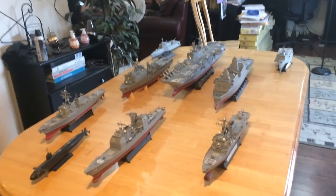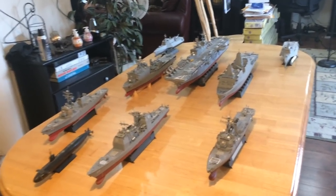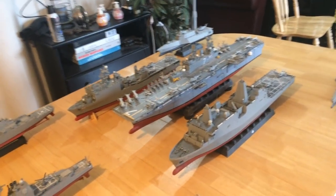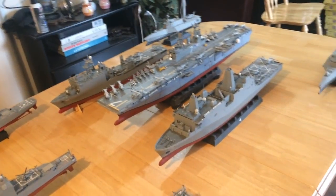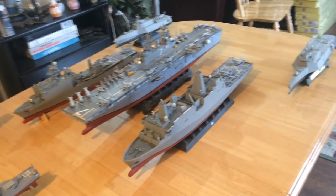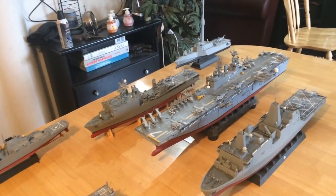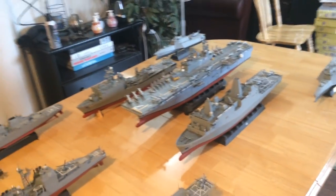What we have here is a U.S. Navy Amphibious Ready Group, the complete group in 1/350th scale. We're looking at one WASP class LHD — that's the USS Iwo Jima, LHD-7. Next to it is the USS New York, which is a San Antonio class LPD. And over on the other side is the USS Harpers Ferry, LSD-49. That's the heart and soul of an Amphibious Ready Group.